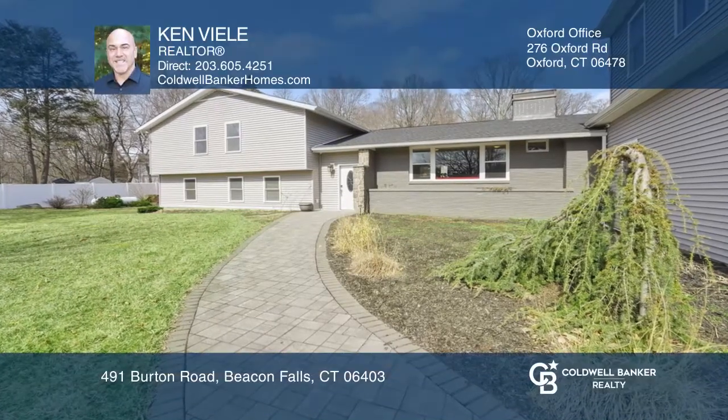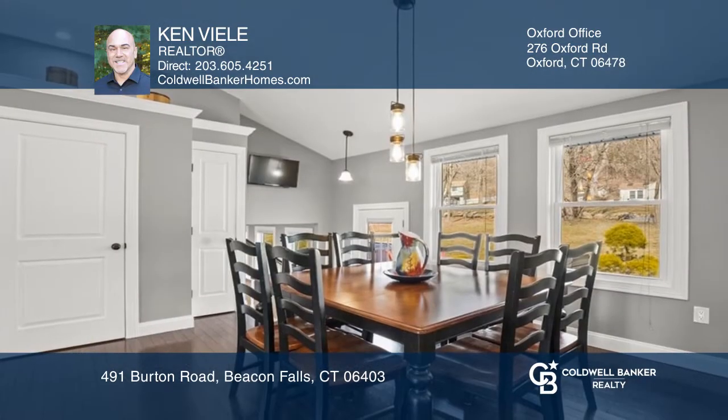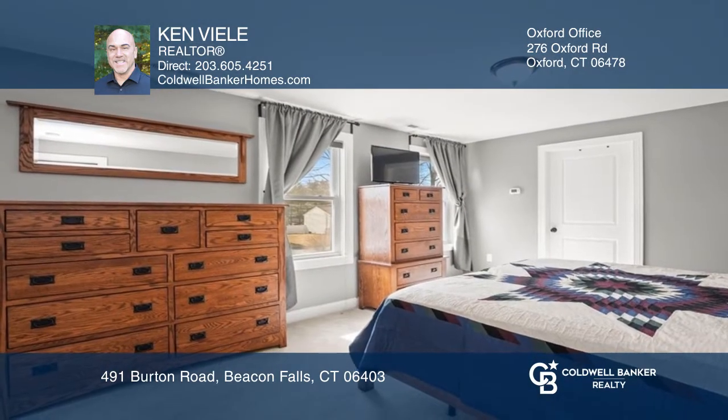Unique opportunity for this savvy investor or owner-occupant. This home is completely renovated, plus has an apartment, giving you a total of 8 bedrooms, 5 baths, 4 garage bays, and more than 4,000 square feet of living space.